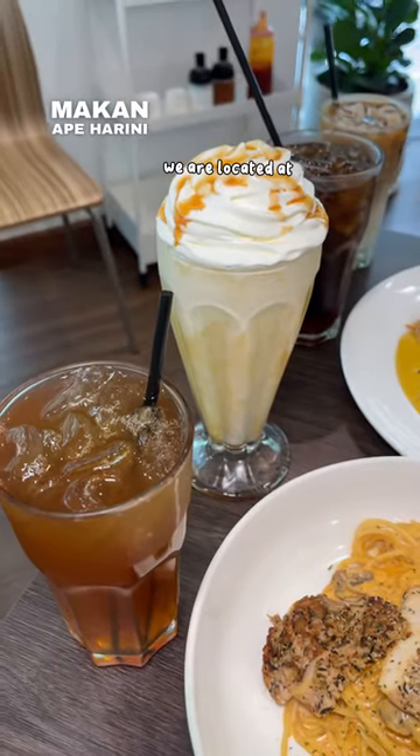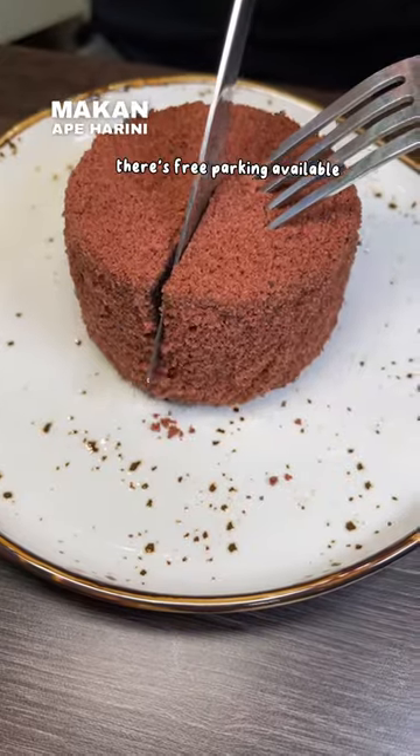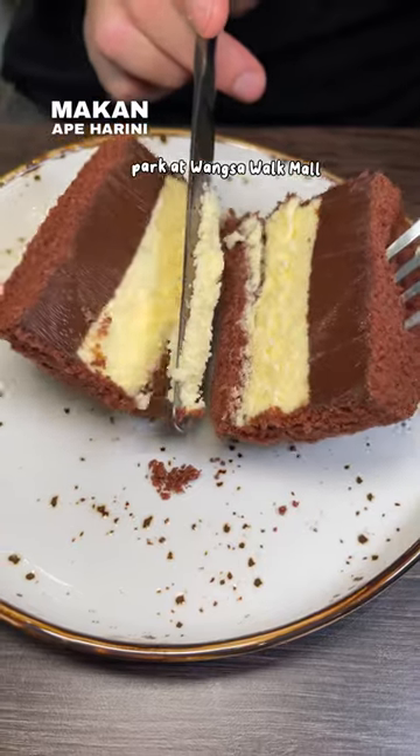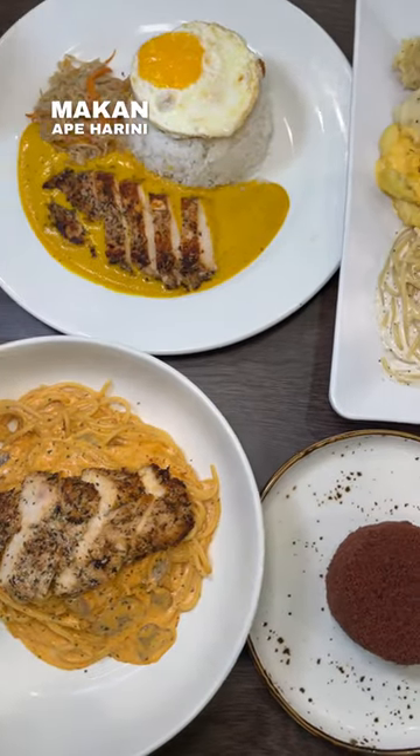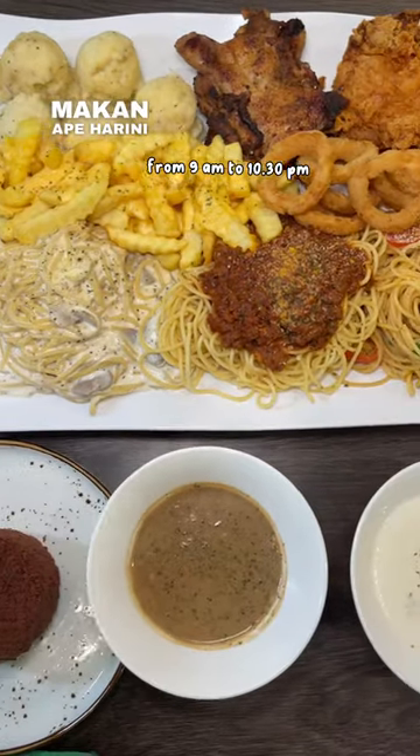We are located at Wangsa Maju and Bangsa. For Wangsa Maju, there is free parking available around the outlet. Alternatively, you can park at Wangsa Walk Mall. We open daily, Monday to Sunday, from 9am to 10.30pm.